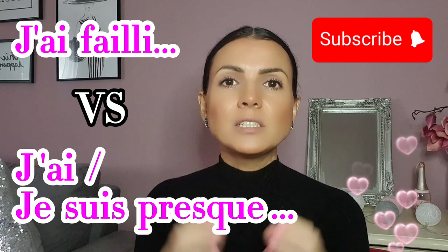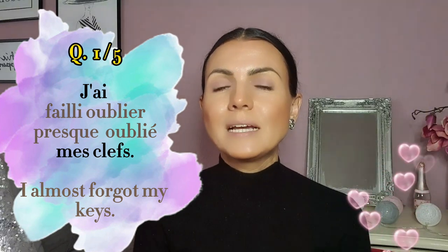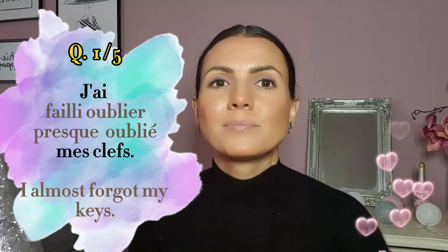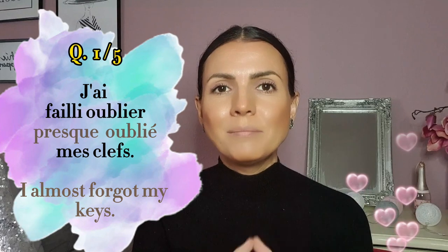Let's take a little quiz. First one: I almost forgot my keys — j'ai failli oublier mes clés, or j'ai presque oublié mes clés? The correct answer is j'ai failli oublier mes clés.